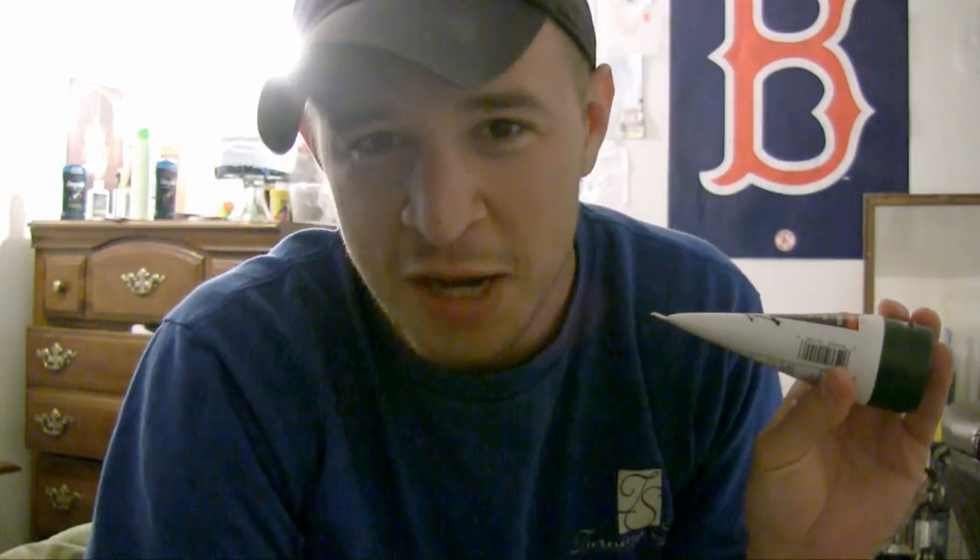I also want to go over this — it's a nice moisturizing lotion called Techno Extreme, for poison ivy. I like to use it on my thighs when I get a poison ivy rash. Thanks for watching, don't forget to subscribe — just kidding, guys.